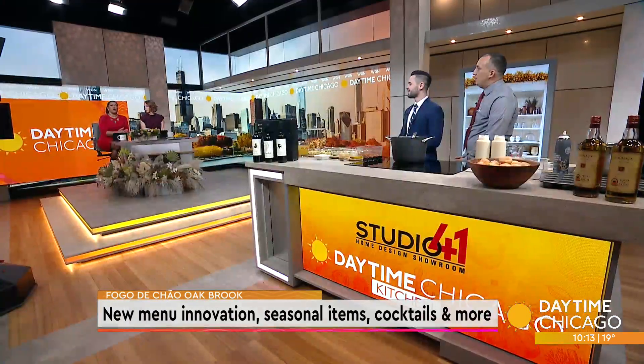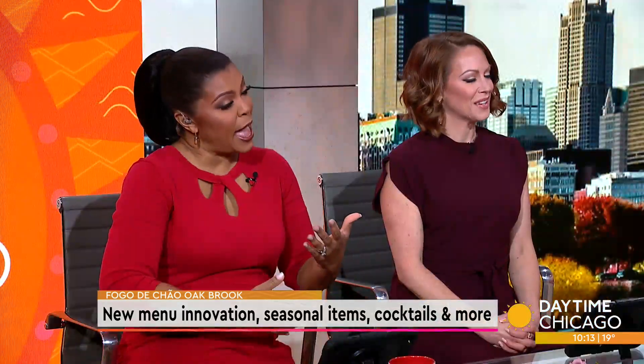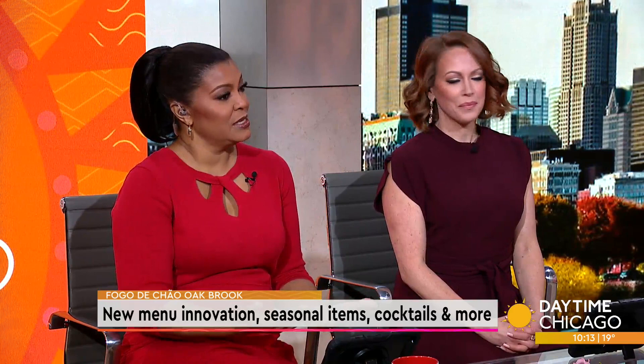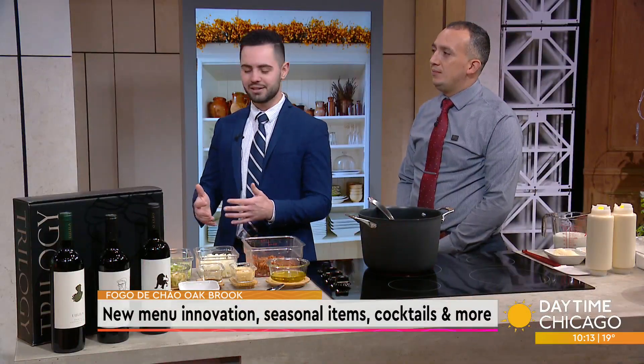That is amazing. So you are known for your vast array of meats, but you are adding to the menu. We are adding different types of bar food, bar bites, new cocktails that are crafted right in the restaurant at the bar. And then we have different types of dishes, including some of our signature dishes here today.